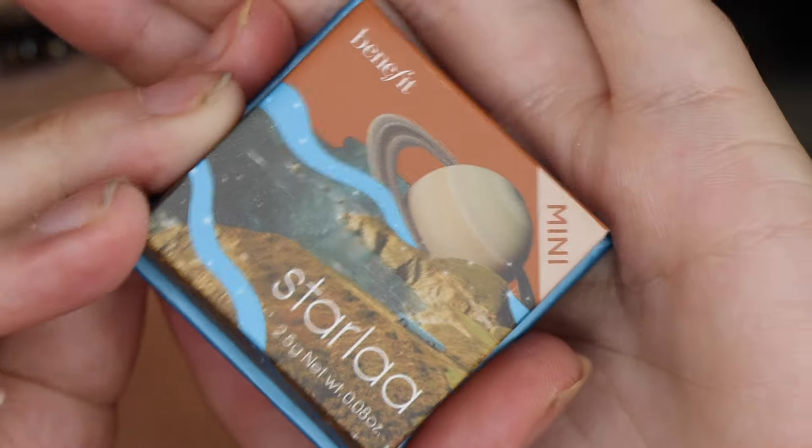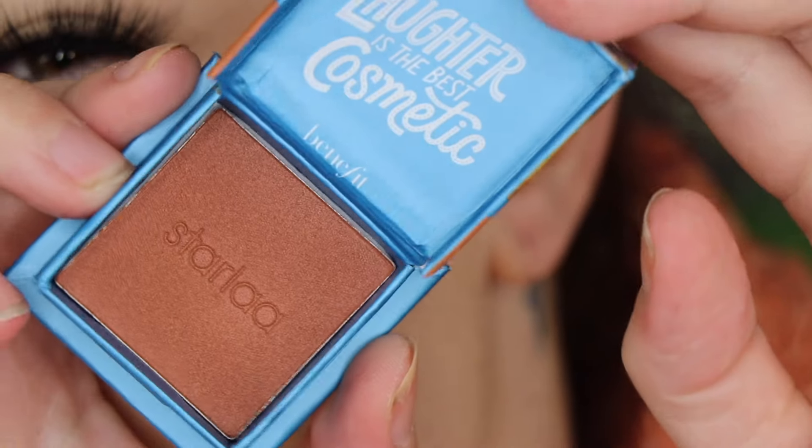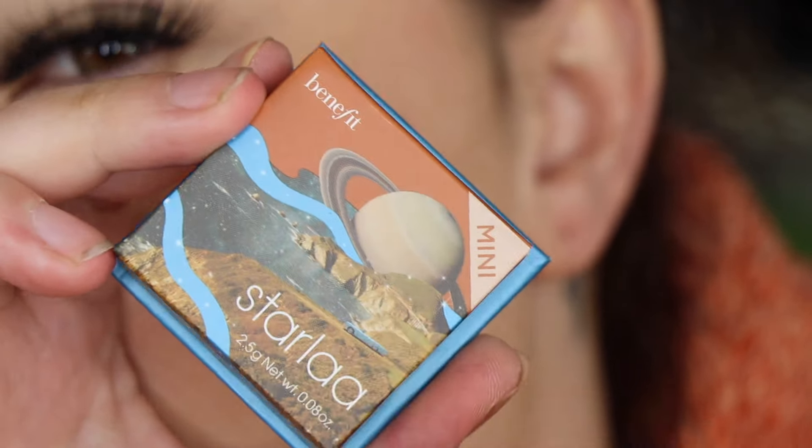Day 12 is called Starla — the packaging is so cool. It says 'reach for the stars, sweep this rosy bronze blush on cheeks for a warm twinkly glow and satin finish.' I love the packaging on this one, it's absolutely stunning. I'm so sad because it'll be way too deep for me, but that retro futurism design is just so cool.